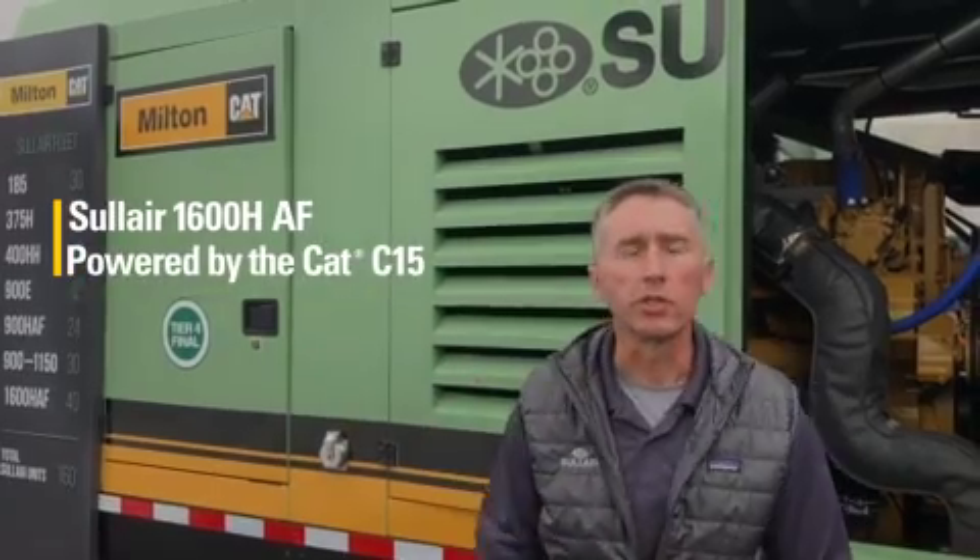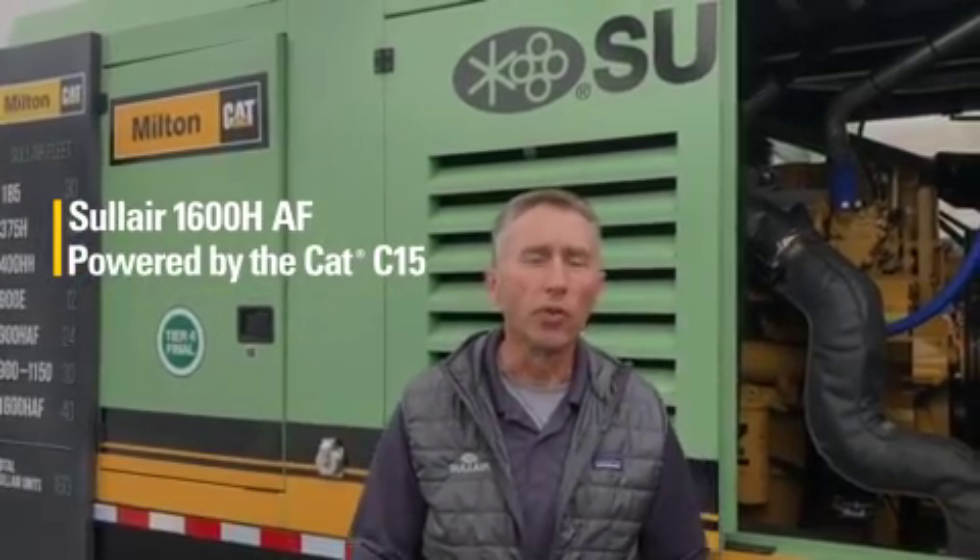Hi, I'm David Andrews with Solaire. I head up the marketing department and we're at ConExpo in Las Vegas. Two of our feature products at ConExpo this year are our new 800HH, 900H, and the next generation 1600HAF. Both of these utilize a Caterpillar power plant.